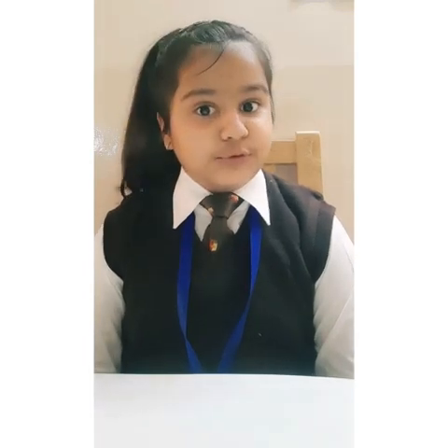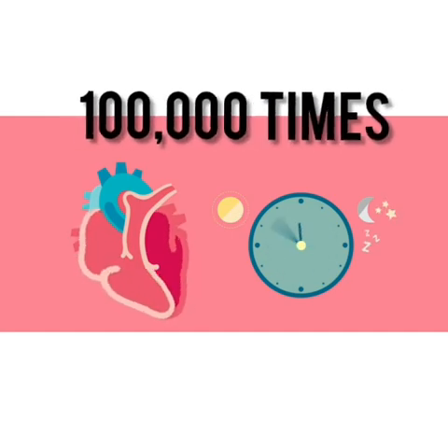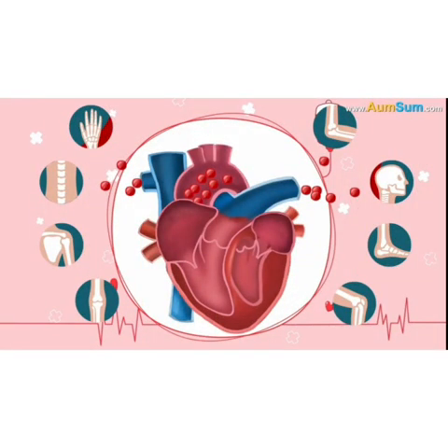We all can feel our heart beating whenever we put our hand on our chest, but do you have any idea what's really going on in there? Every day our heart beats about 100,000 times, sending 2,000 gallons of blood to different parts of our body.